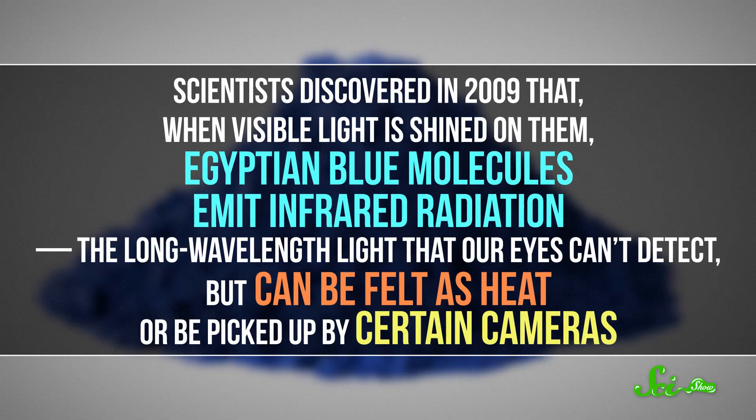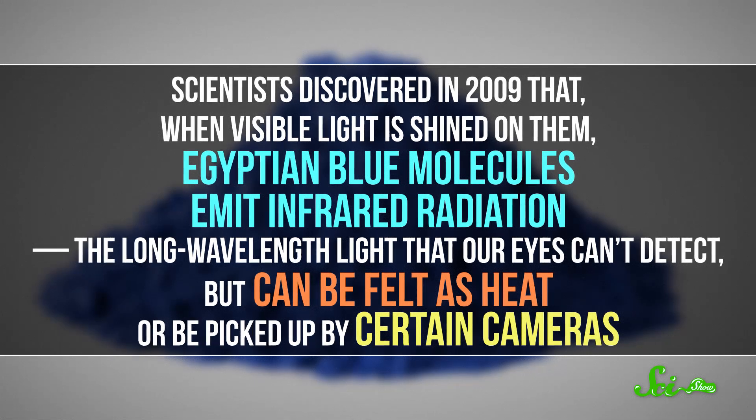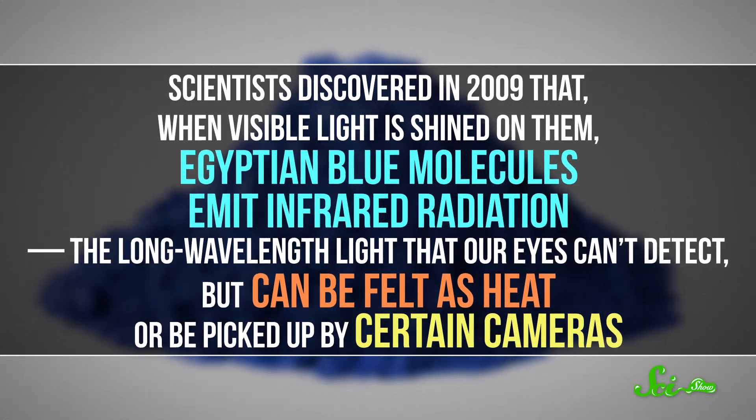And today the pigment is still surprising us. Scientists discovered in 2009 that when visible light is shined on them, Egyptian blue molecules emit infrared radiation — the long-wavelength light that our eyes can't detect, but can be felt as heat or picked up by certain cameras. This makes the pigment easy to identify in ancient artwork. Scientists can even determine if a worn-away sculpture or other piece of art was once painted blue from traces of the chemical.